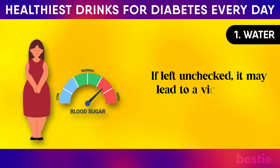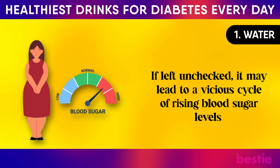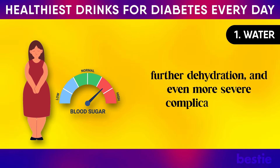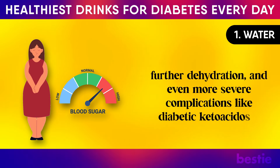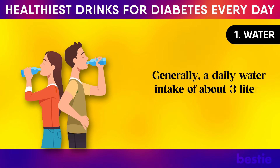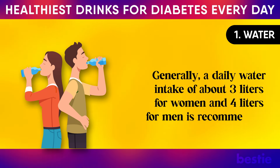If left unchecked, dehydration may lead to a vicious cycle of rising blood sugar levels, further dehydration, and even more severe complications like diabetic ketoacidosis. Generally, a daily water intake of about three liters for women and four liters for men is recommended.